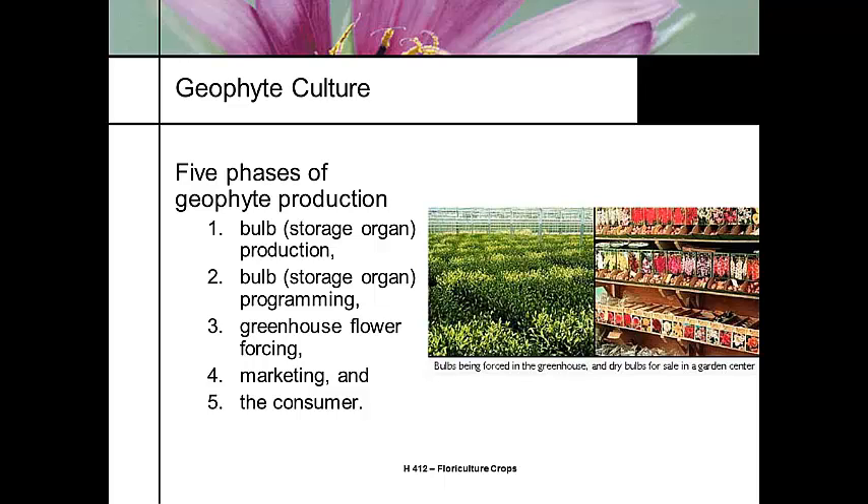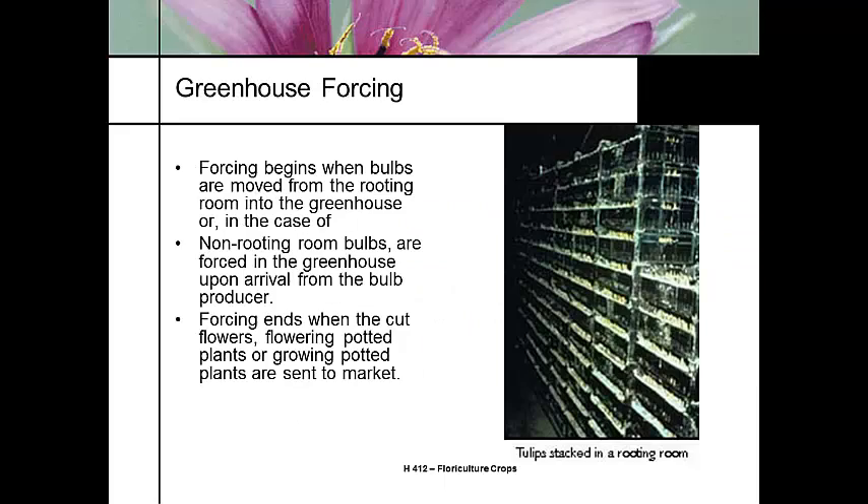Stage two can also include the chilling period. Stage three is flower forcing — that's when you bring it into the greenhouse and push out the bulb. Stage four and five is marketing and delivering it to the retail consumer. And the fifth stage, of course, is the consumer.